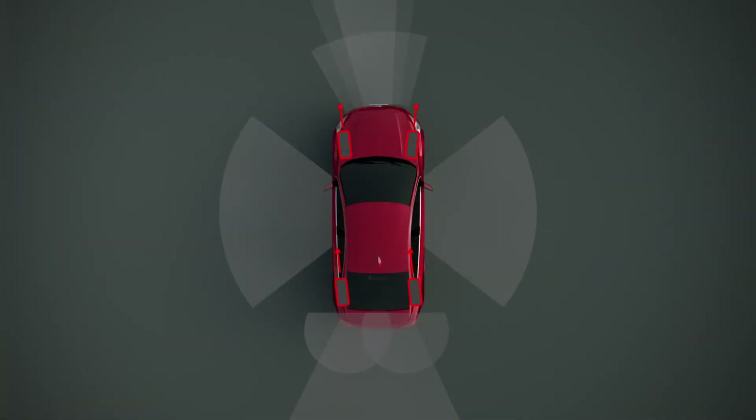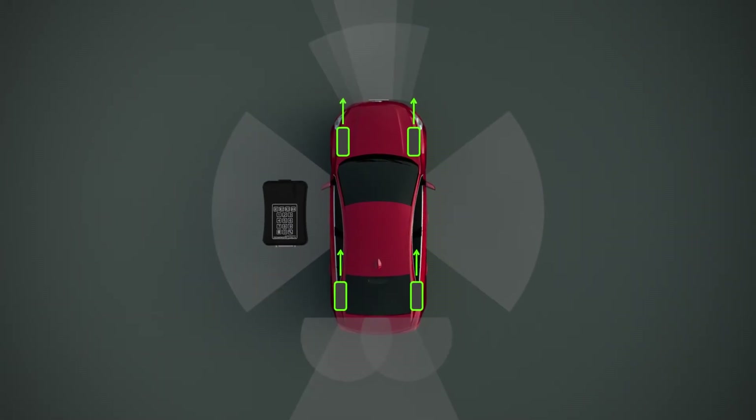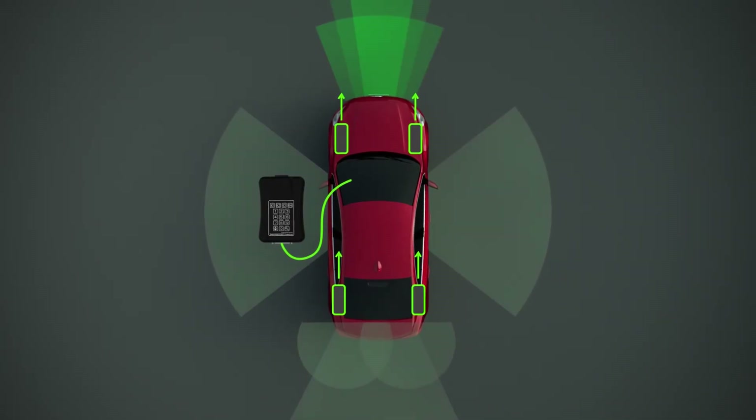Many Driver Assist Systems require wheel alignment to work as intended. Further, many manufacturers require aligning the safety systems electronically when making mechanical wheel alignment adjustments.